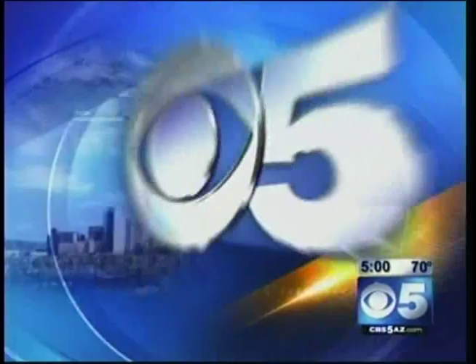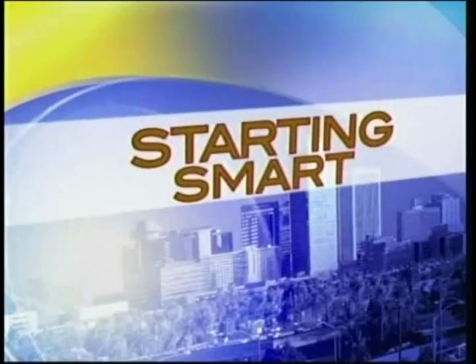This is CBS 5 News, telling it like it is. If you ever need back surgery, you're living in the right place because the Valley is home to a new robot that makes the surgery much safer and easier. We'll have that story right after the break. You're starting smart with the best conversation in the Valley, CBS 5 Morning News.